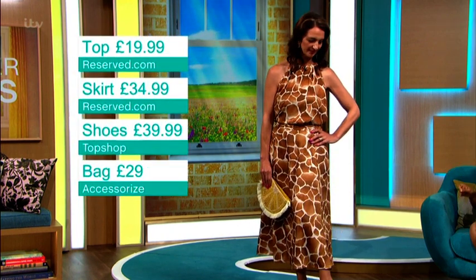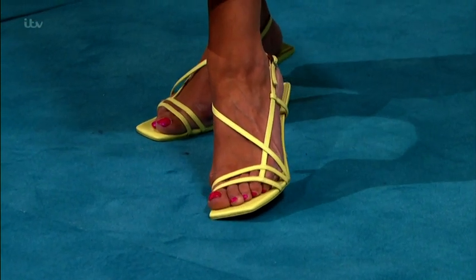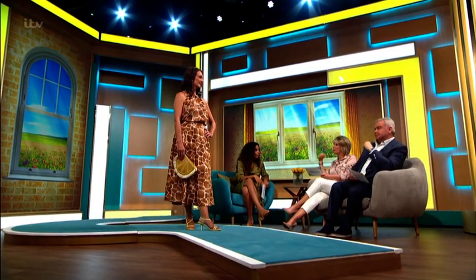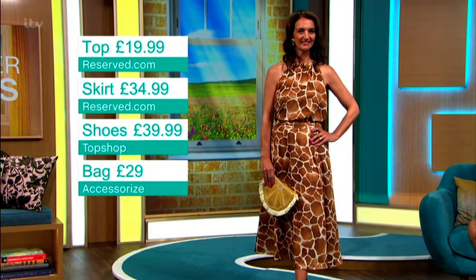The shoes are adding a pop of color but kind of subtly — they are Topshop at $39.99. That's a good fashion thing I wouldn't think about. The zesty tones work really well with the print, and those are kind of their hero shoes, so they're Topshop.